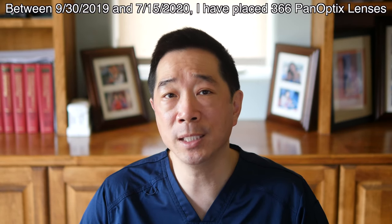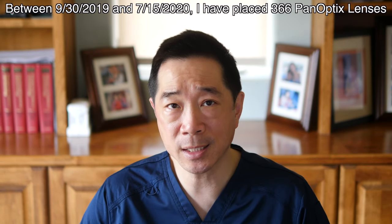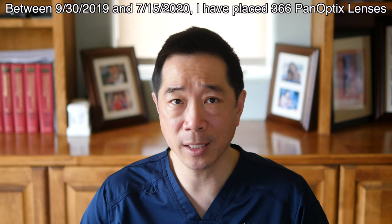I placed my first Panoptix Lens implant on September 30th, 2019. And between then until July 15th, 2020, I've placed 366 Panoptix Lens implants. In this video, I wanted to share with you my retrospective analysis of the results in those first 366 patients with the Panoptix Lens.